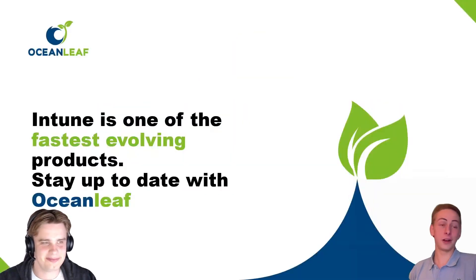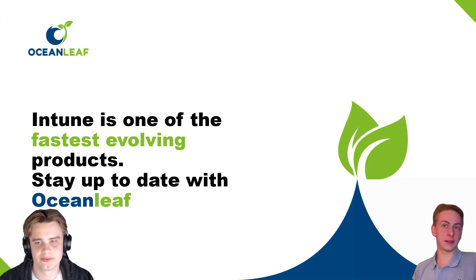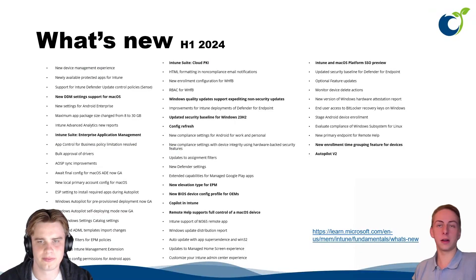Intune is probably one of the fastest evolving products, which basically means we have new features on a regular cycle — monthly or even weekly. There's really a lot going on and it's hard to stay up to date just by looking at the 'What's New' page. I collected all the topics announced by Microsoft from just the first half of 2024, and there is so much going on.